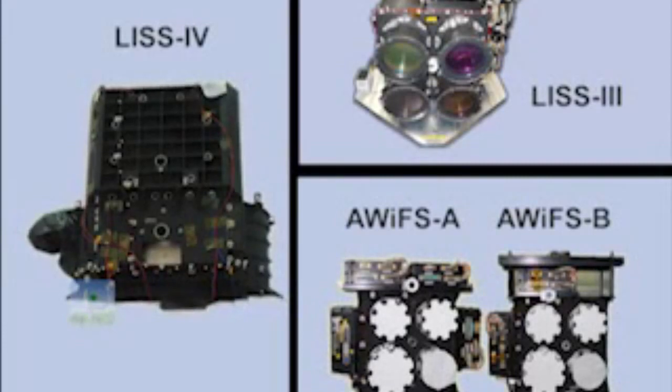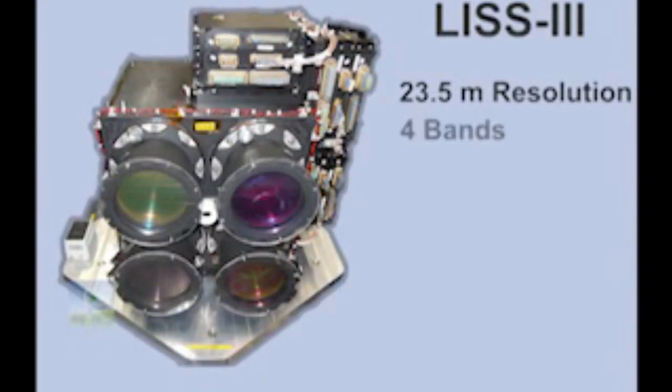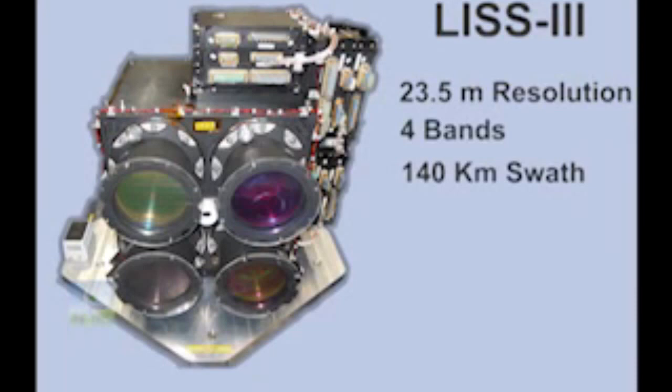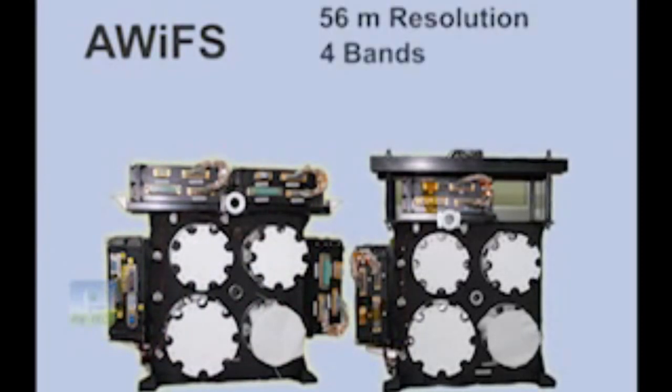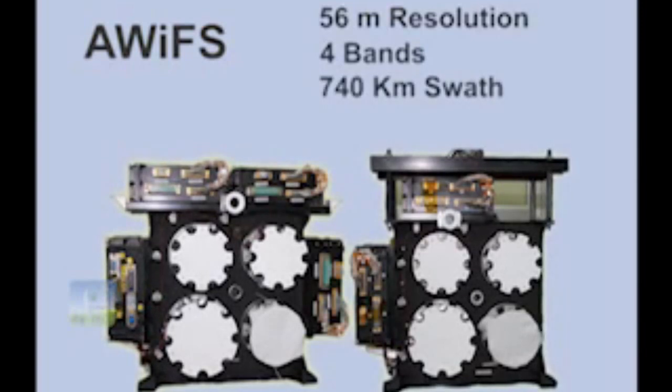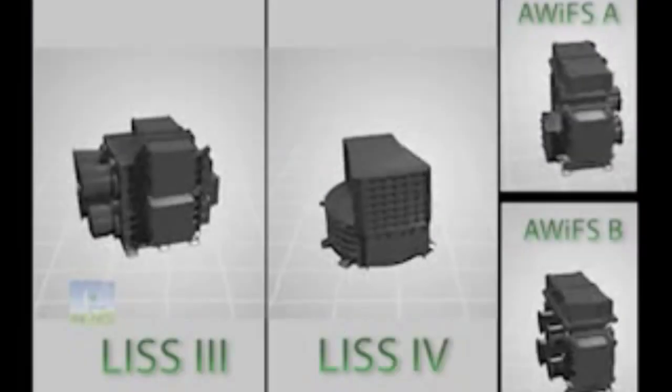The high-resolution Linear Imaging Self-Scanning sensor LISS-3 provides 23.5 meters resolution images in 4 bands with 140 kilometers swath. LISS-4 provides 5.8 meters resolution images in 3 bands with 70 kilometers swath. The Advanced Wide Field Sensor AWiFS provides images with a resolution of 56 meters in 4 bands and a swath of 740 kilometers, which enables quick assessment of the natural resource status of the entire country.